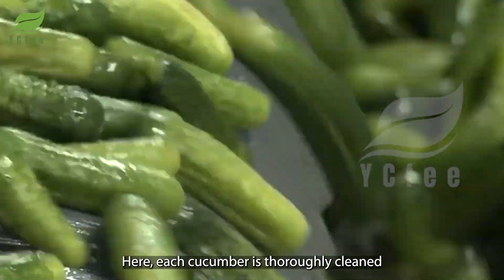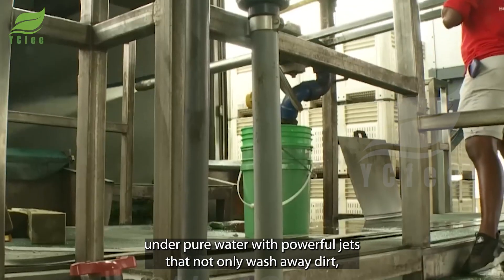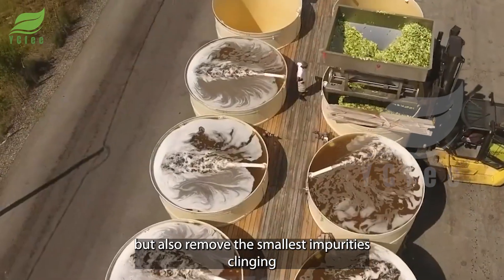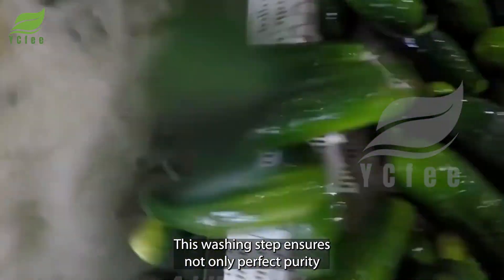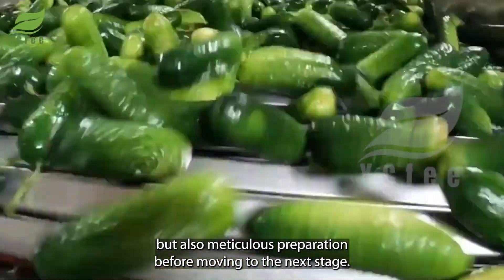Here, each cucumber is thoroughly cleaned under pure water with powerful jets that not only wash away dirt, but also remove the smallest impurities clinging to the surface. This washing step ensures not only perfect purity, but also meticulous preparation before moving to the next stage.